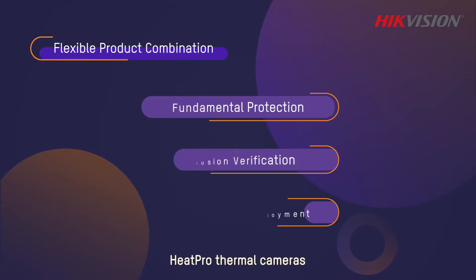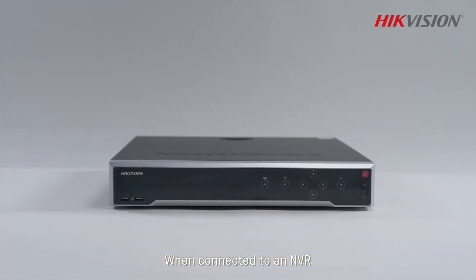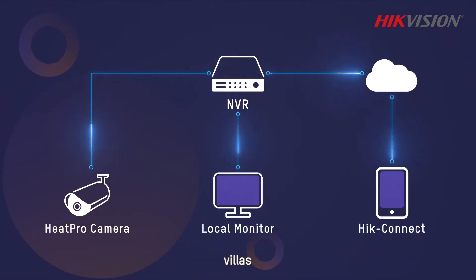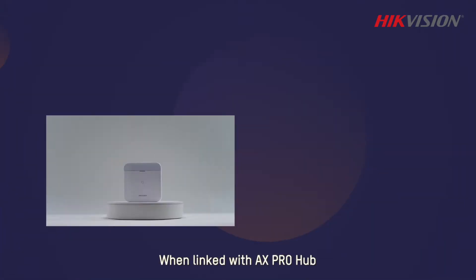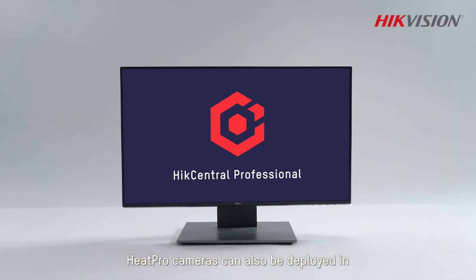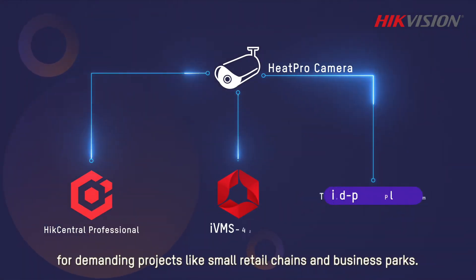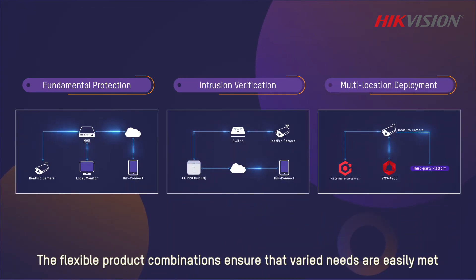HeatPro thermal cameras can be combined with various products for different needs. When connected to an NVR, HeatPro thermal cameras can provide highly efficient security protection for places like villas, communities, and groceries. When linked with AX Pro Hub, HeatPro thermal cameras capture real-time video clips to verify alarms whenever an intrusion event happens. HeatPro cameras can also be deployed in several locations and managed in a centralized way for demanding projects like small retail chains and business parks. The flexible product combinations ensure that varied needs are easily met.